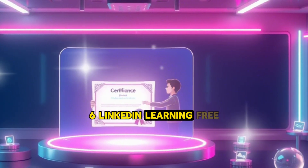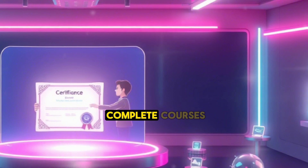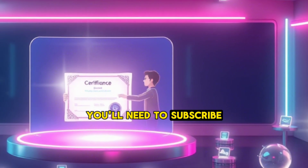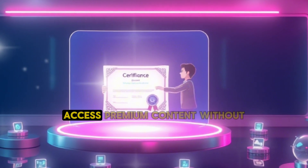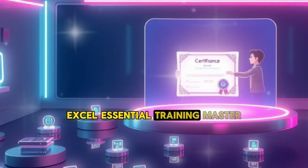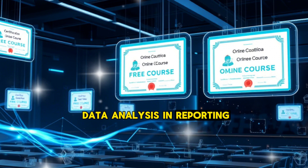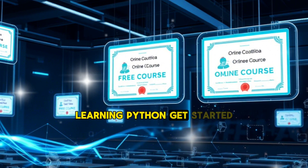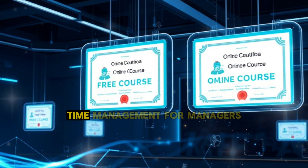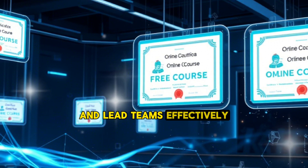6. LinkedIn Learning — free trial. LinkedIn Learning offers a one-month free trial during which you can complete courses and earn certificates. After the trial ends, you'll need to subscribe, but the free trial is a great way to access premium content without cost. Courses available include: Excel Essential Training, for data analysis and reporting; Learning Python, covering one of the most versatile programming languages in tech; and Time Management for Managers, with strategies to prioritize tasks and lead teams effectively.